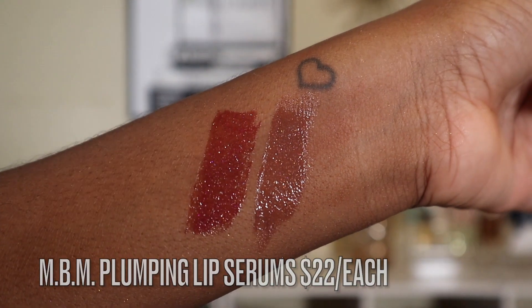These are the Makeup by Mario Plumping Lip Serum. I have the shades Mocha Glow and Plum Glow. I got these on the day of launch and wasn't expecting them to sell out and go viral on TikTok. These have the look of a gloss or plumper but also function as a lip serum and lip oil — there's literally everything in here. They're a great everyday lip. The only thing I don't like is the packaging — when you twist it up, you can't twist it back down.